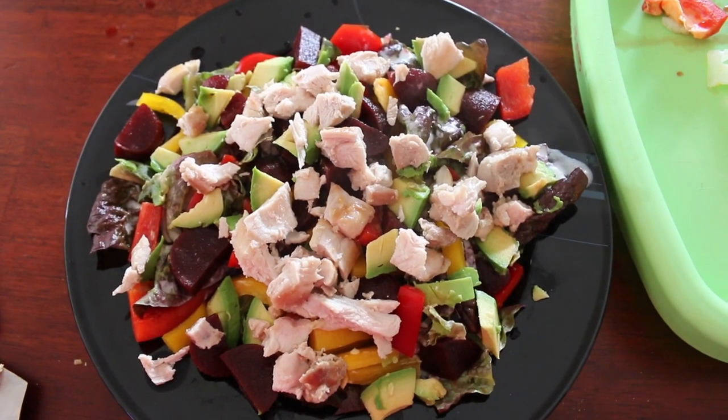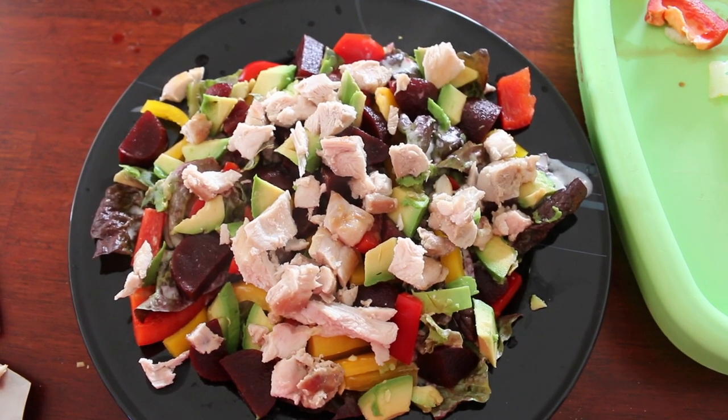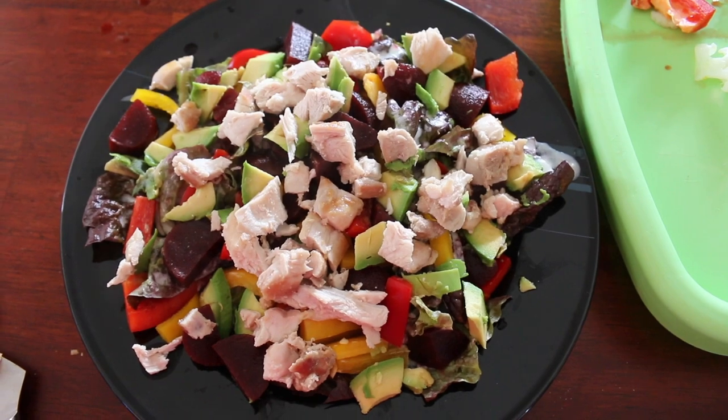You may have figured out by now that I love my salads. This one is chicken, avocado, beetroot, capsicum — and the lettuce is all hidden underneath that pile of deliciousness.